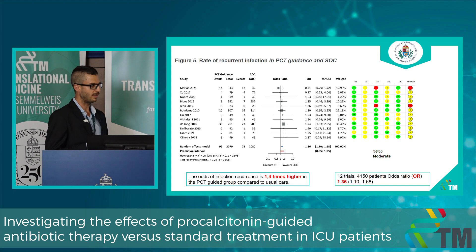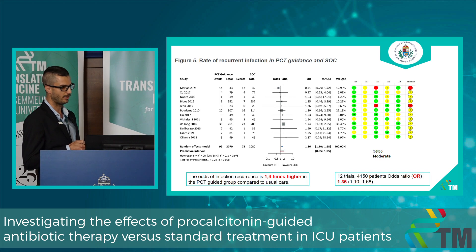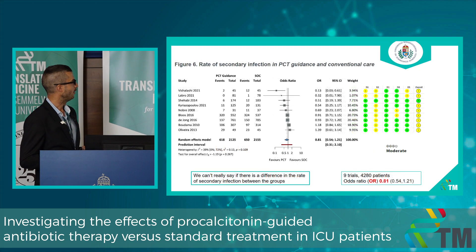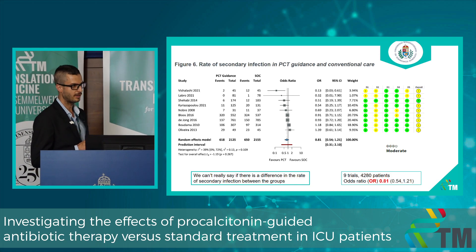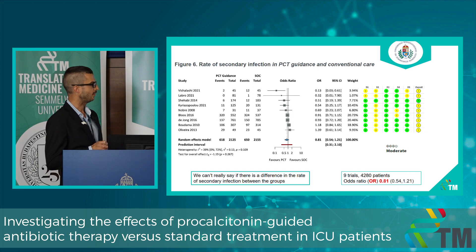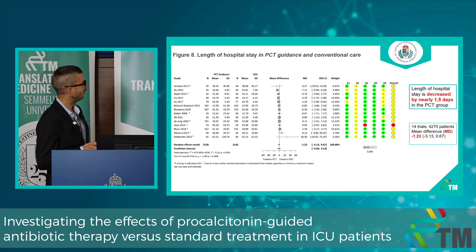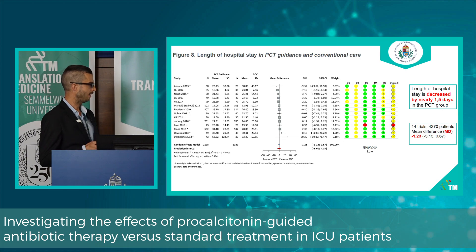Regarding safety, the rate of recurrent infection — defined as infection with the primary organism at the same site — shows 1.0 times higher odds in the PCT-guided group compared to usual care, though the overall event rate was below 5%. For secondary infection, caused by a different pathogen, results are quite heterogeneous and no clear difference between groups is observed. Length of ICU stay is decreased by nearly one day without statistical significance, and hospital stay is decreased by nearly one and a half days in the PCT-guided group — clinically relevant but not statistically significant.